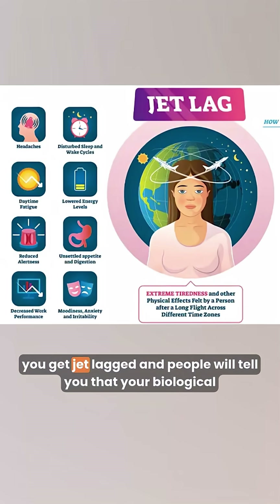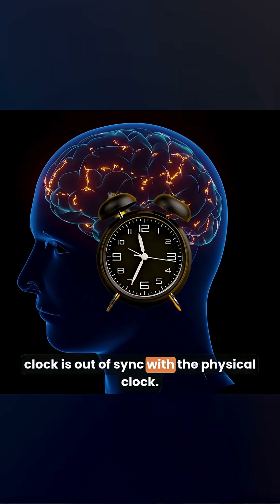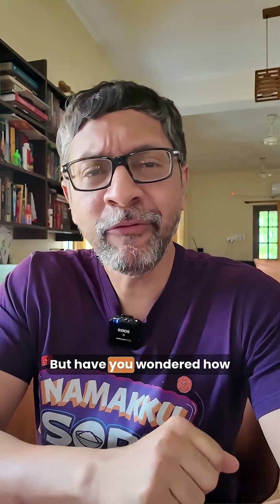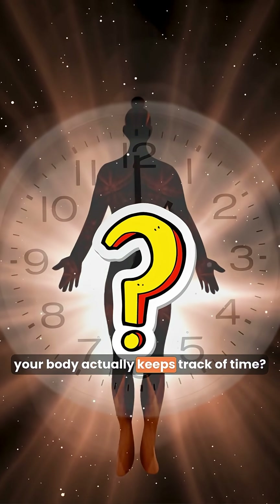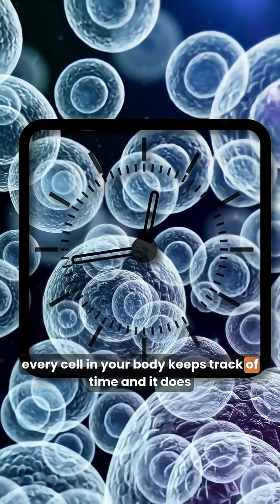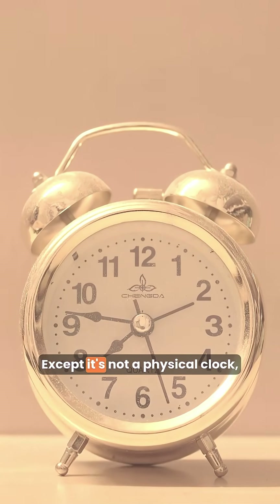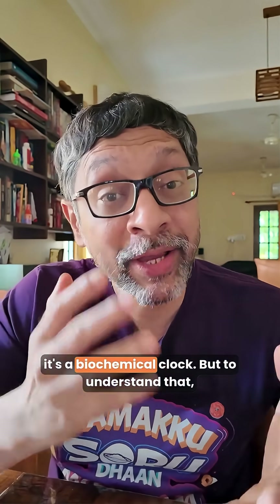Every time you travel abroad, you get jet-lagged and people will tell you that your biological clock is out of sync with the physical clock. But have you wondered how your body actually keeps track of time? More fascinatingly, every cell in your body keeps track of time, and it does it using an actual clock — except it's not a physical clock, it's a biochemical clock.